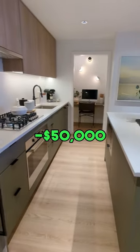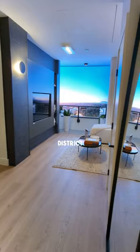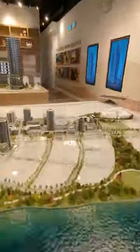Units starting under $600K with a 3% credit — save up to $50,000. This is Harlan at the River District. If you're looking for riverfront views, this is the building for you.